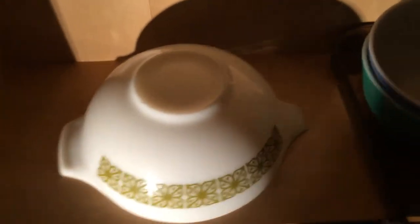This one right here is marked 4-4-4, so this is the biggest one that they have — 4-4-4, and that would be a 4 quart. I picked that one up for maybe about $3.